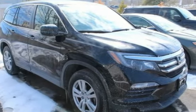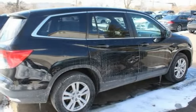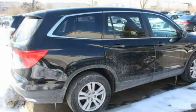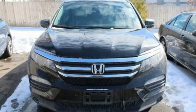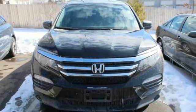This vehicle has less than 35,000 miles. Here are some of this vehicle's great options: tire pressure monitor, all-wheel drive, aluminum wheels, rear spoiler, brake assist, traction control, stability control, daytime running lights, engine immobilizer, and four-wheel disc brakes.